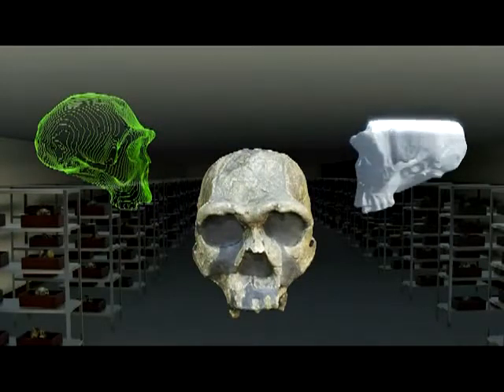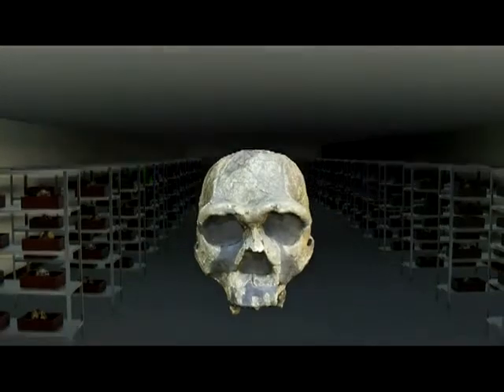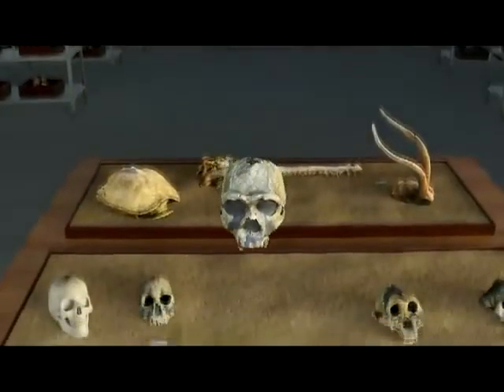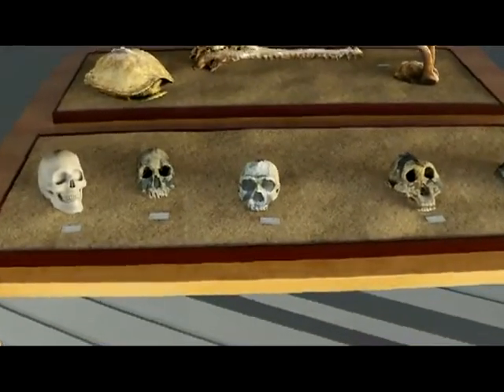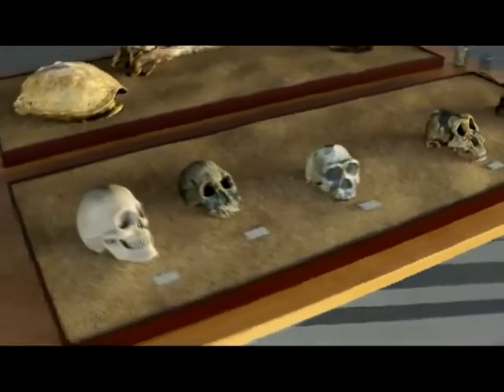Replicas of skulls have until recently been far too costly for most schools to get their hands on. Human ancestors evolved alongside a diverse and interesting fauna that is also exciting to explore.